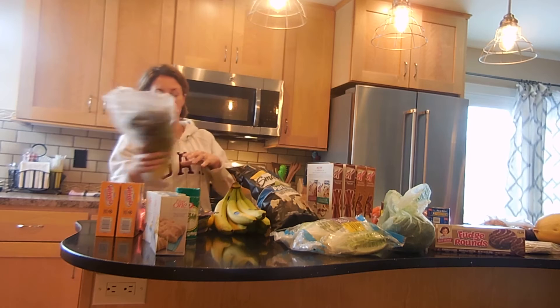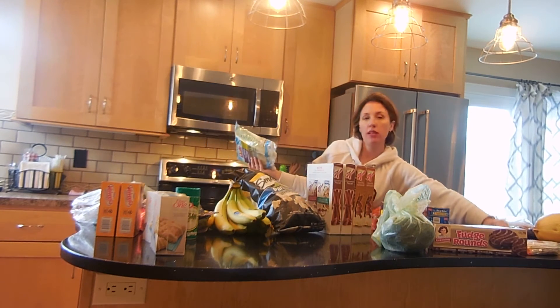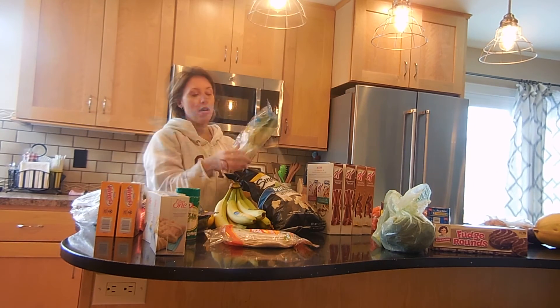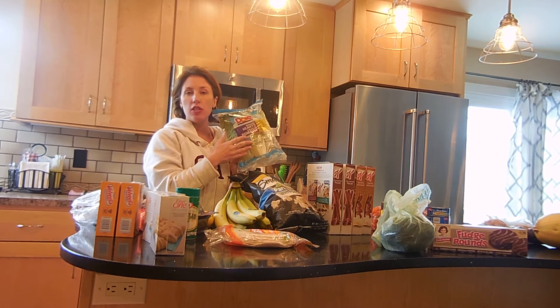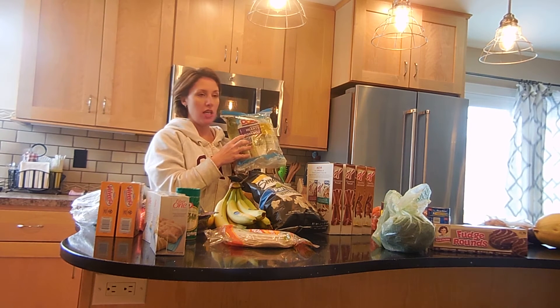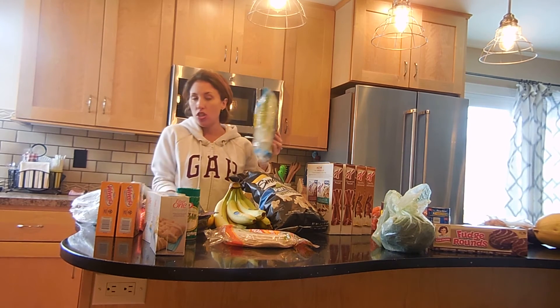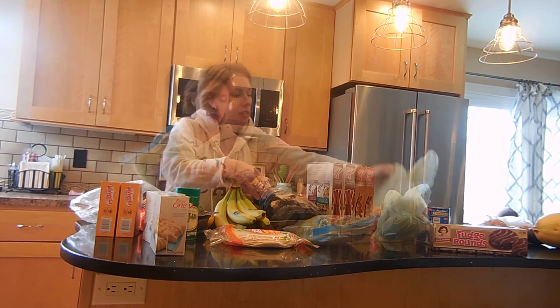We got red leaf lettuce. With one pound of the ground beef we're gonna make tacos because he got some tortillas. We also got hearts of romaine because this romaine lettuce is really good on tacos — I kind of shred it. We like red leaf mixed with romaine for salads as well.